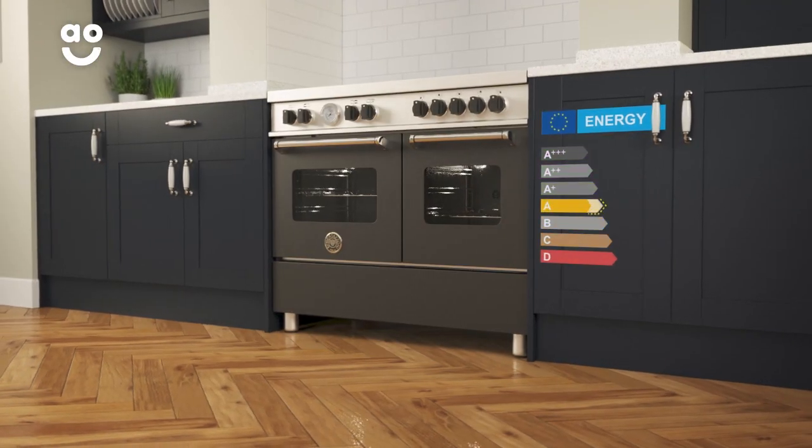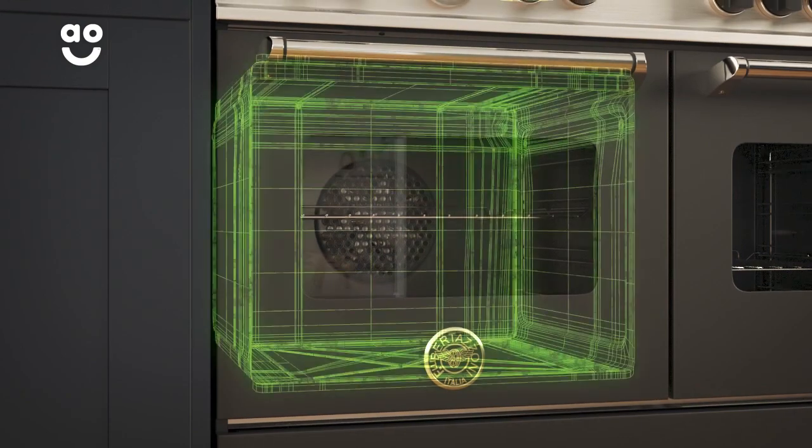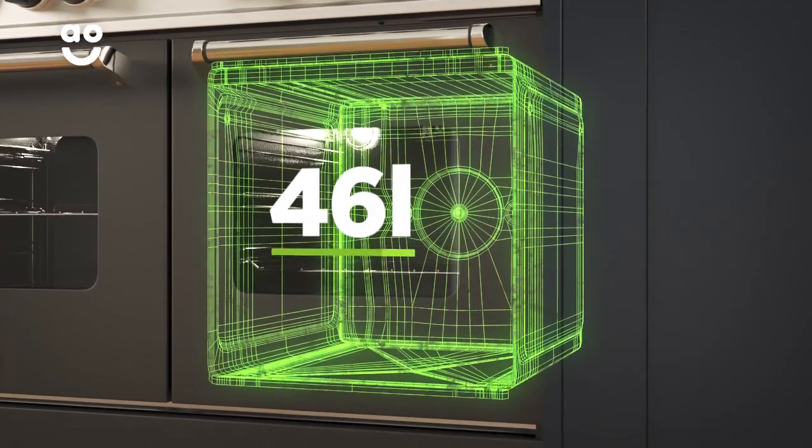Both ovens have an A rating for energy efficiency. The main multifunctional oven has a medium sized 58 litre capacity, whereas the second oven has a 46 litre capacity.